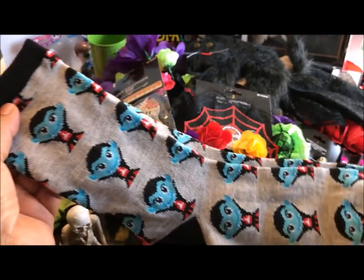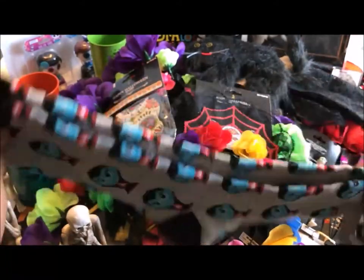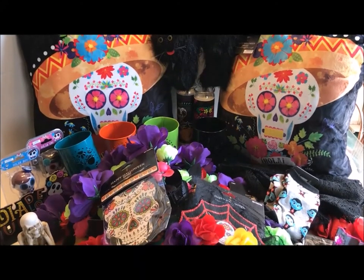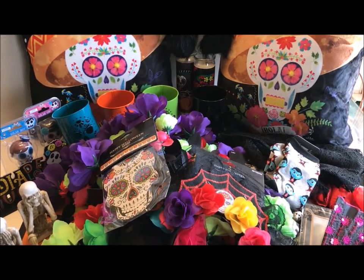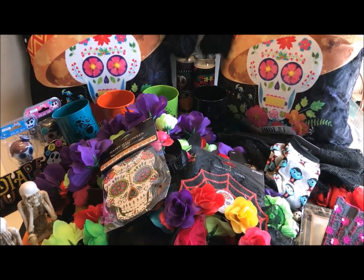Look at this orange skeleton — I just really love this. I know I'm going to find the perfect place to hang it in my house and it's going to make me smile every time I look at it. And last but not least, I bought these socks — they are so cute and for 99 cents I just couldn't pass them up. So that's it, my first haul for Halloween 2017. Thanks for watching everyone, I'll talk to you soon, and happy Halloween!